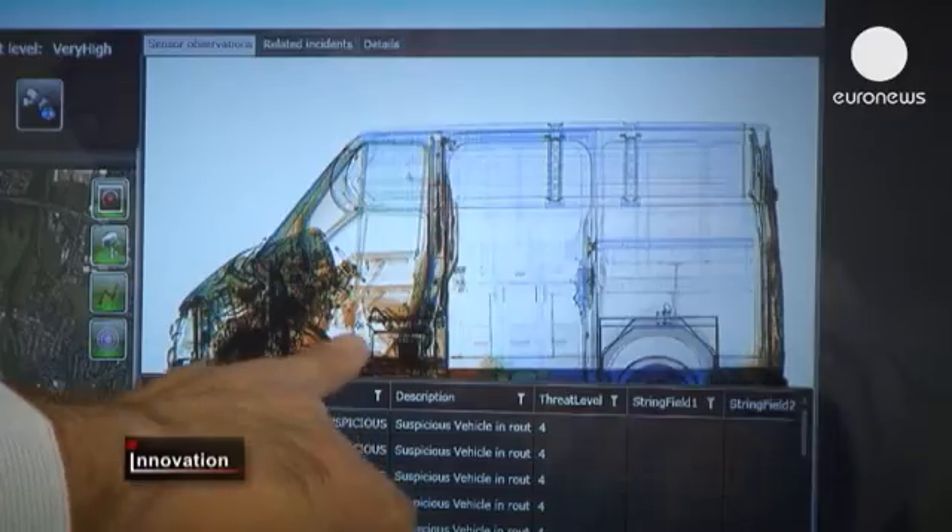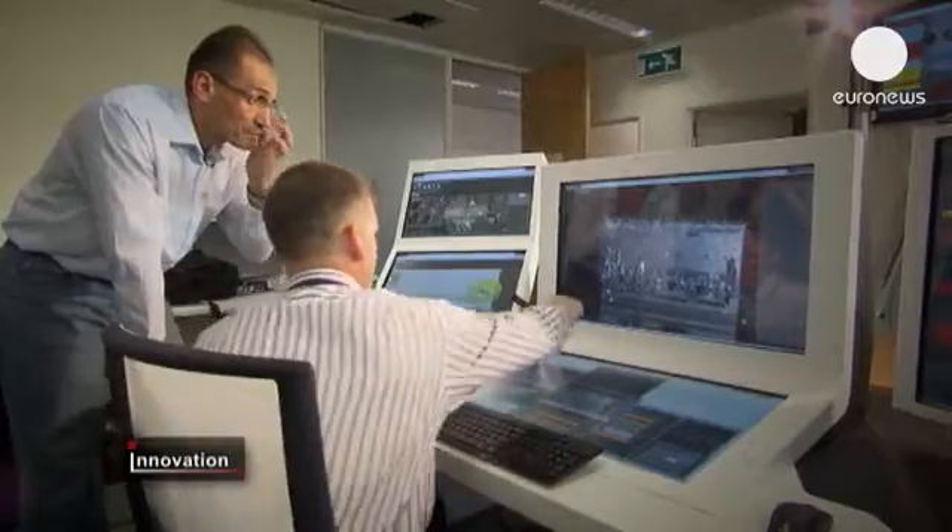What we see here is the MMI, the man-machine interface of the system. The idea is that all the information that is being analysed is going to be displayed here. The airport operator programmes the system to make connections between data sources and highlight potential threats in real-time.